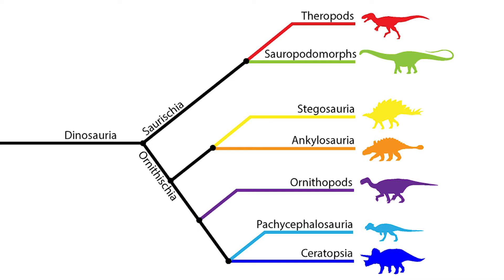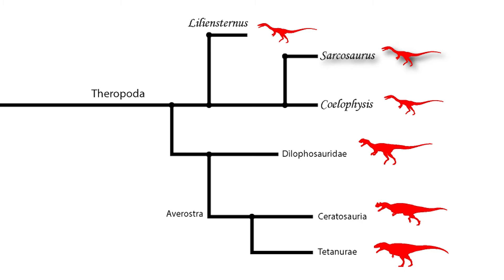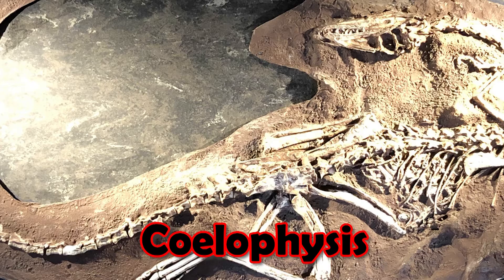So what type of dinosaur was Sarcosaurus? Like so many other early theropod finds from Europe, it was briefly considered to be part of the Megalosaurids — a very similar theme to so many other dinosaurs. But this was only a brief assignment. For most of its history it has been considered a Coelophysoidea.